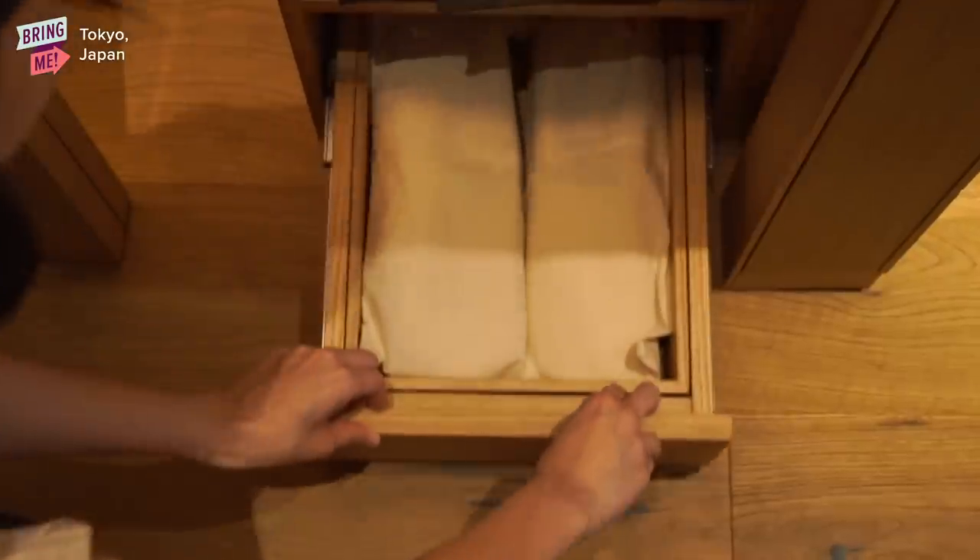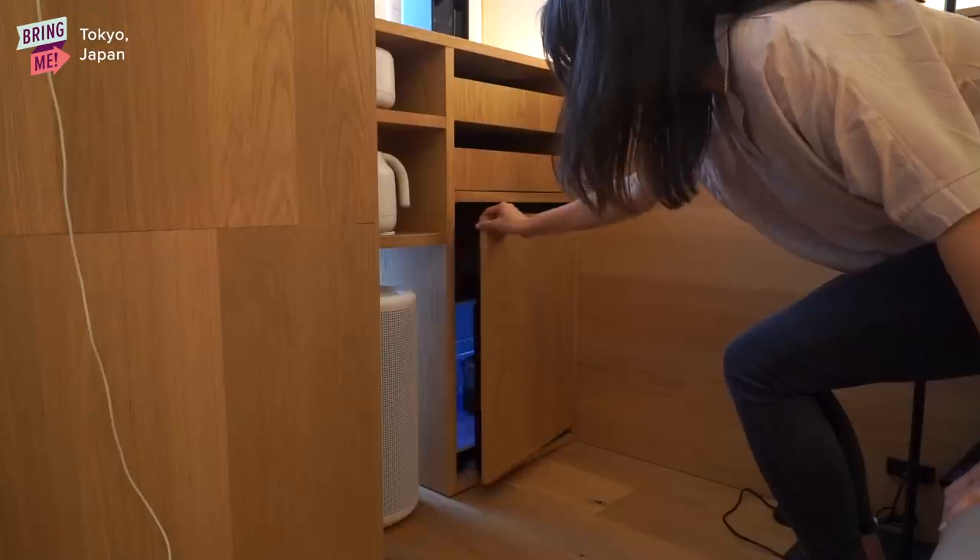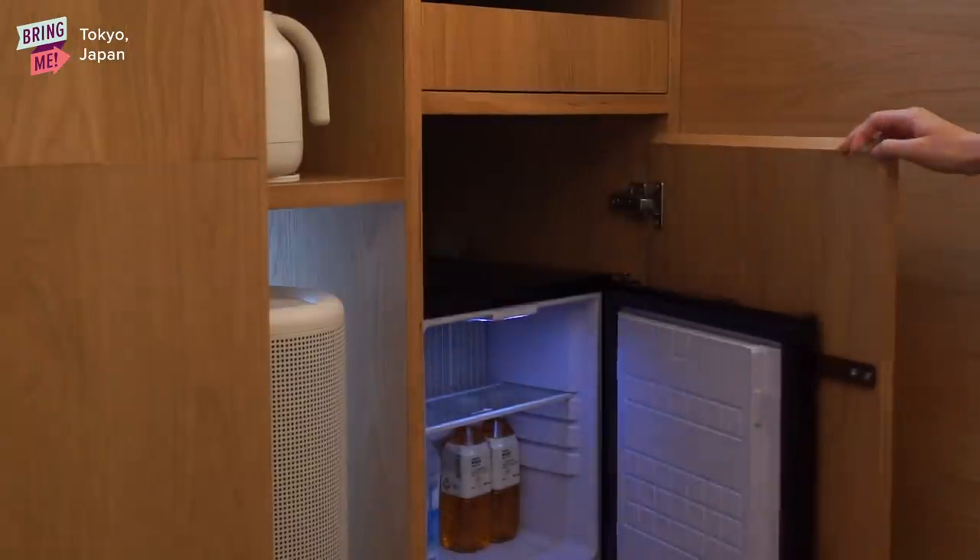Let's talk amenities. What's really cool about staying in a Muji hotel room is that you get a lot of Muji products. Almost everything you use in the room you can actually buy — for example, the tea that's in the fridge.